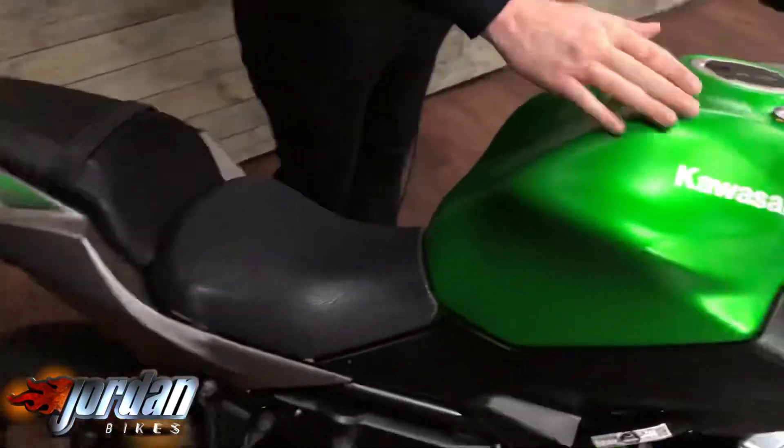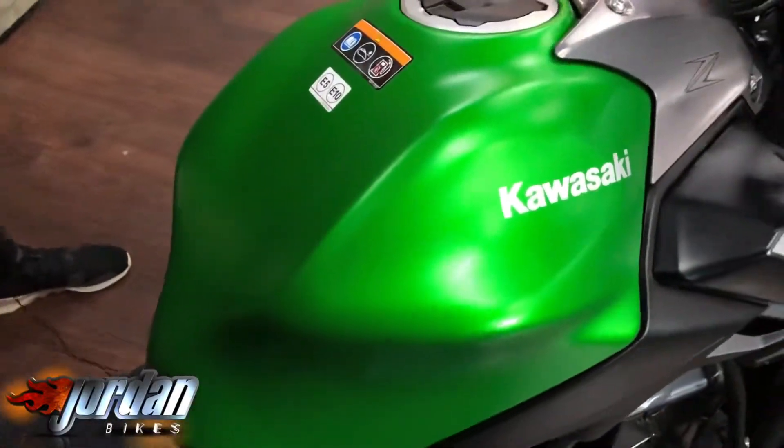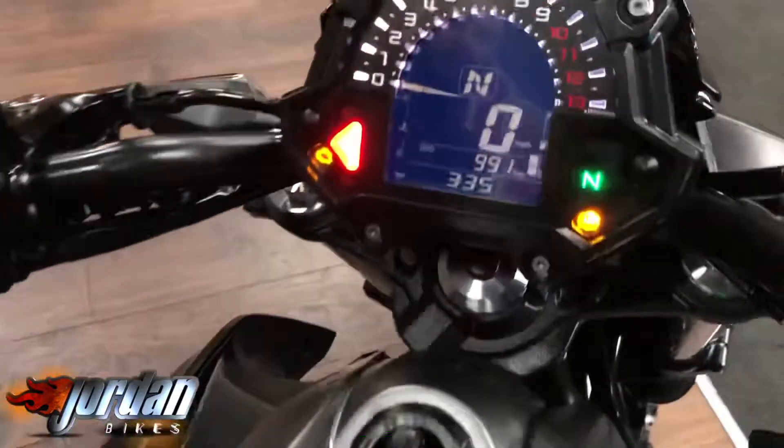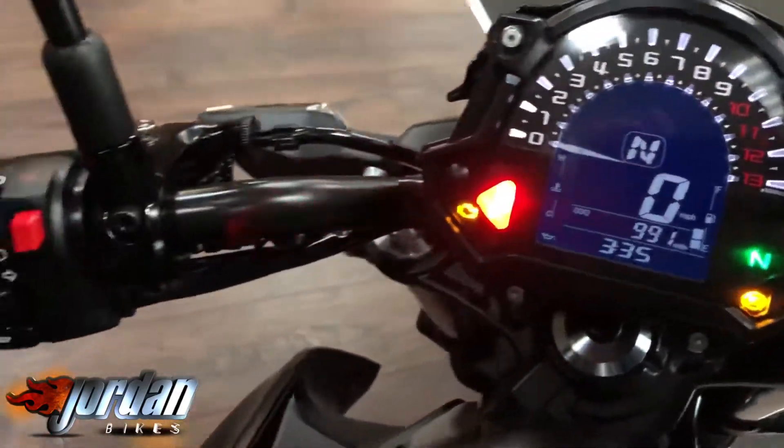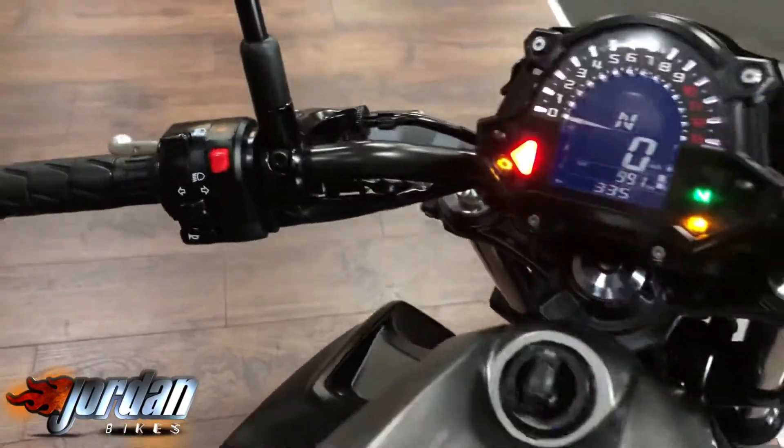Super lovely colour scheme, really nice green finish there, obviously you've got the dark grey and a slightly lighter grey. Full digital display — you've got a rev counter, obviously you've got the gear indicator and the mileage at 991 miles.